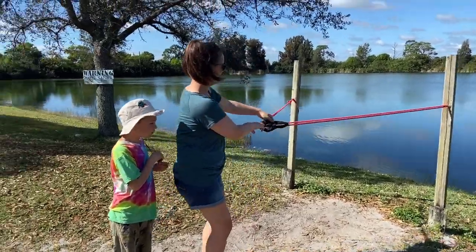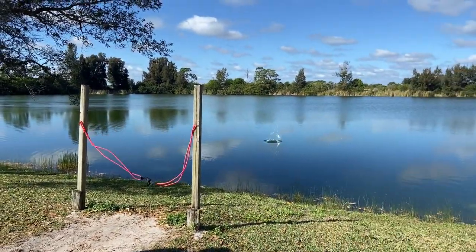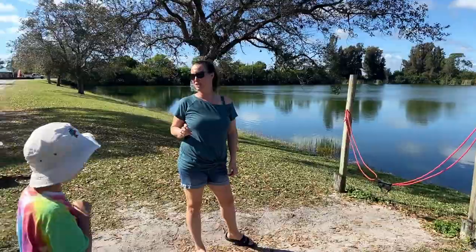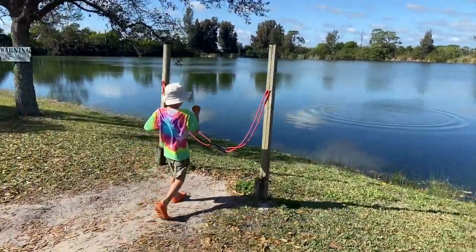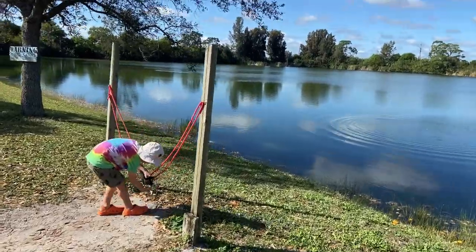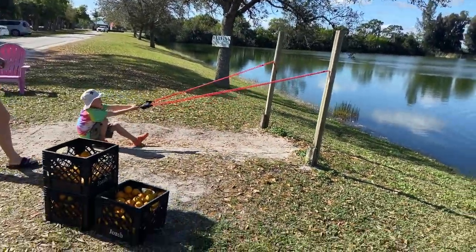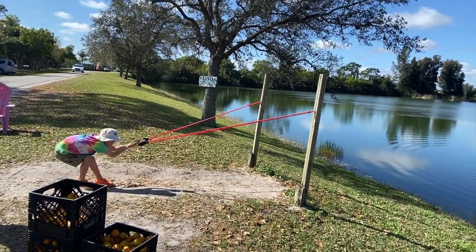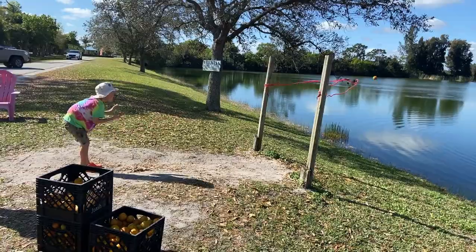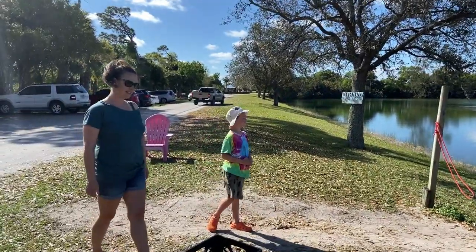Jess is going to shoot an orange with the slingshot — three, two... let's try it again! Have you ever launched an orange on a slingshot? I think the lower you go, Jack... three, two — dude, Jack, that was legit! That was halfway across the pond!